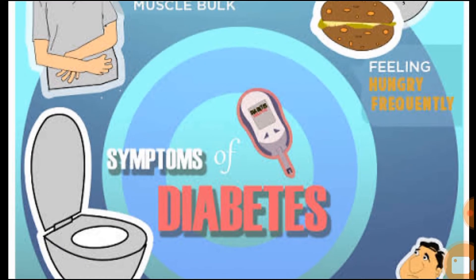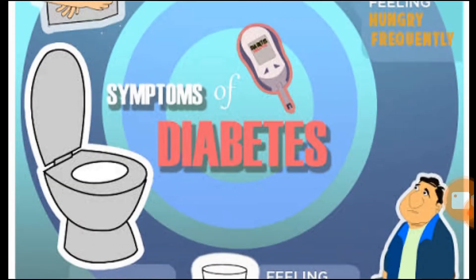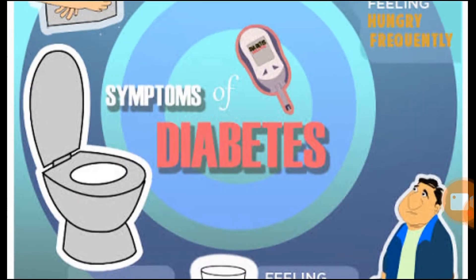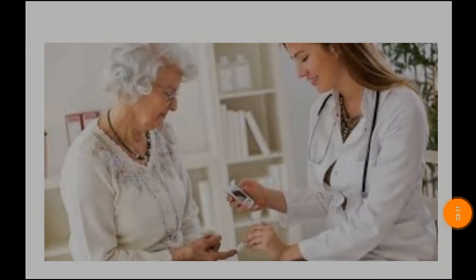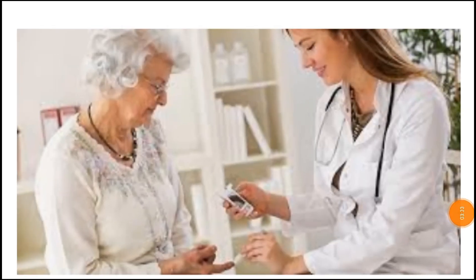If you have any symptoms, you can check your blood sugar. These are also symptoms to watch for. If you have any symptoms, you can check your blood sugar. First, it's pre-diabetes — completely borderline sugar.